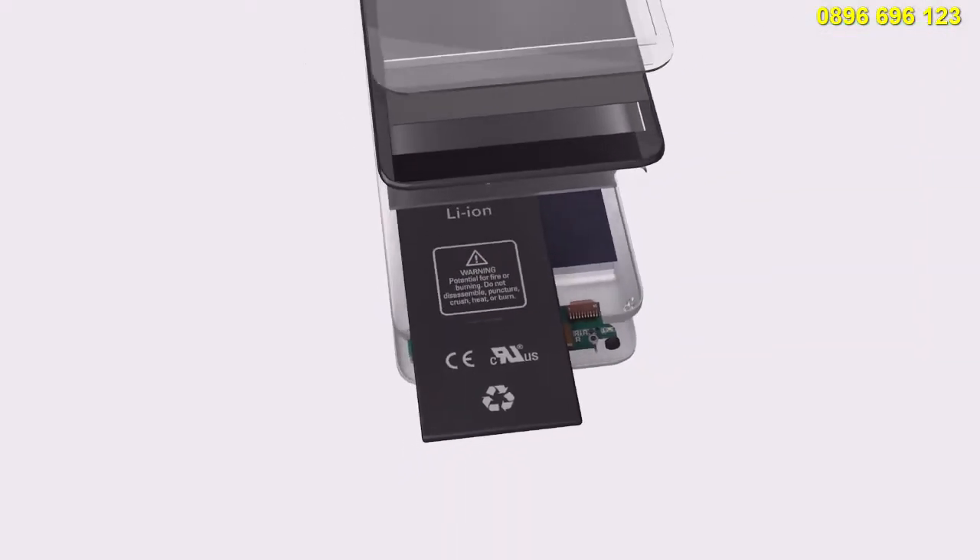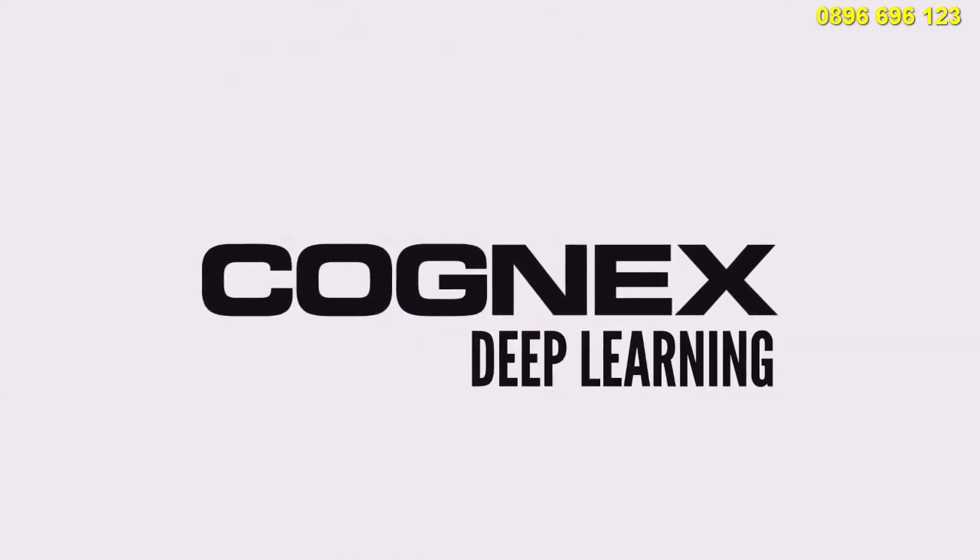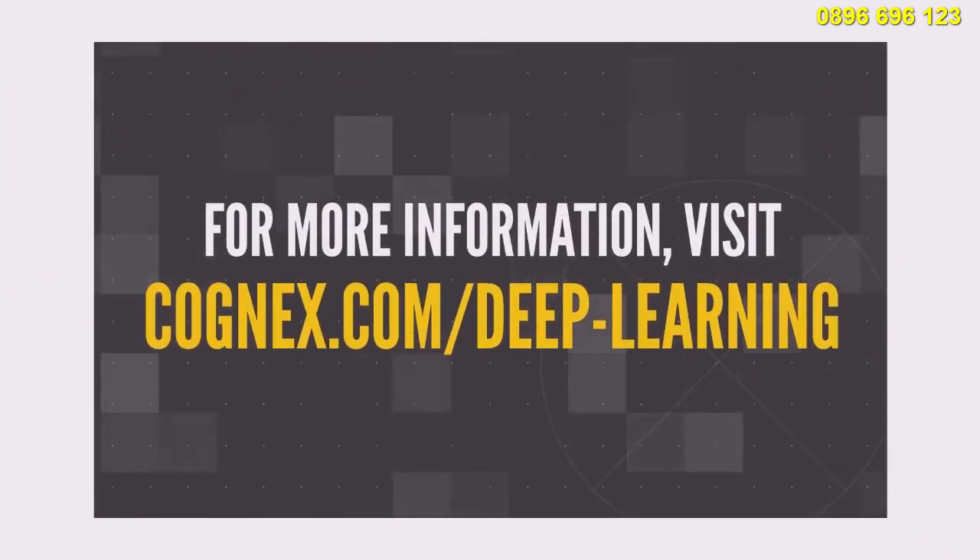These are just a handful of applications where Cognex Deep Learning can be used to help electronics manufacturers automate processes they couldn't before. To learn more, visit Cognex.com/deep-learning.